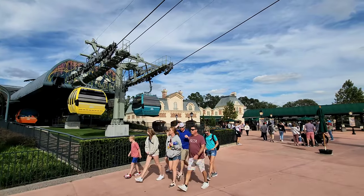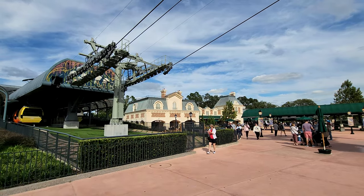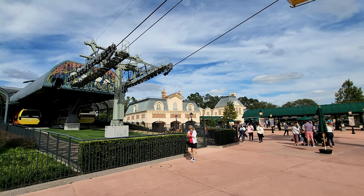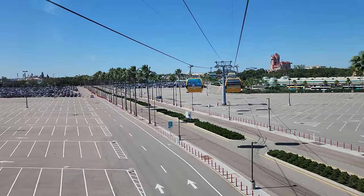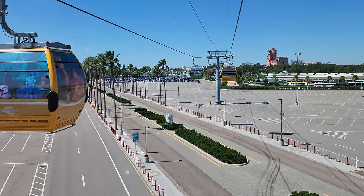The real gotcha with riding the Skyliner is: where do you want to park if you just want to ride it? Because if you're not a guest of the resorts — meaning you're not staying there for the night — you can't park at the resorts, you can't park at that hub station. You can't pick up the Skyliner from the front of Epcot where you park; the Skyliner comes out the back of Epcot at the International Gateway exit. So if you're going to the Epcot theme park, you can go out the International Gateway exit and pick up the Skyliner there, or if you're going to Hollywood Studios, you can park in the Hollywood Studios parking lot and then pick up the Skyliner from there.